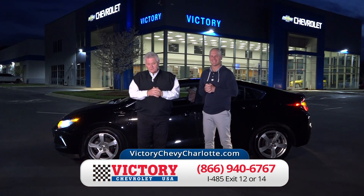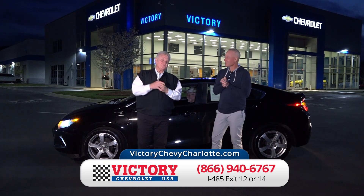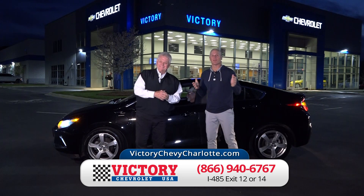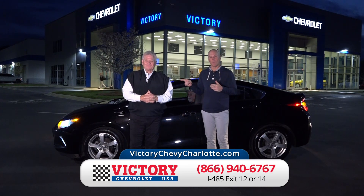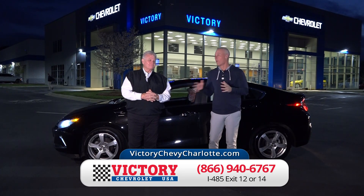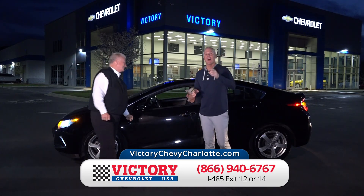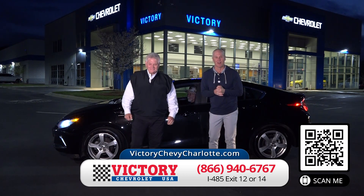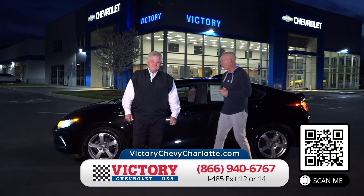Batting our leadoff is the Chevy Volt — it's going to save you some gas, time, and money at Victory Chevrolet. We're going to show you about 30 vehicles this evening and we're going to have a good time. They're all online at VictoryChevyCharlotte.com. And just remember, just $19 down is all it takes to drive any of them home.